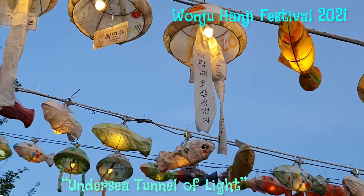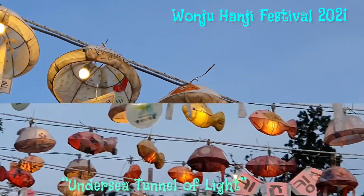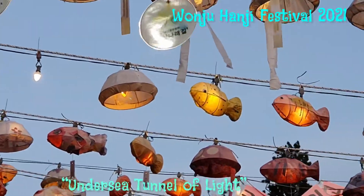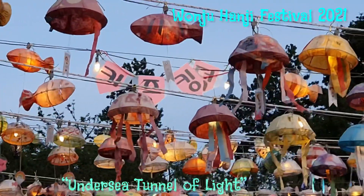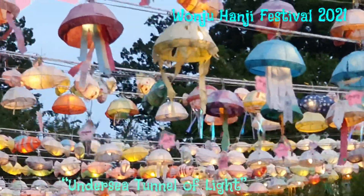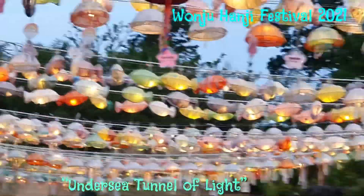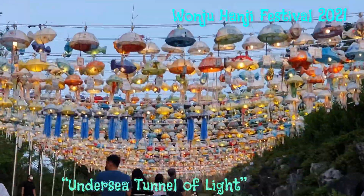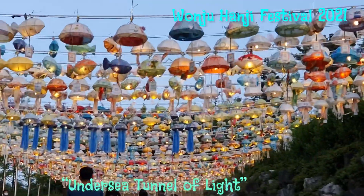This is the outdoor exhibit of the Hanji festival, Hanji Fantasia. This exhibition is divided into different sections. Now we are watching the undersea tunnel of light. This is made up of 2000 Hanji lanterns.